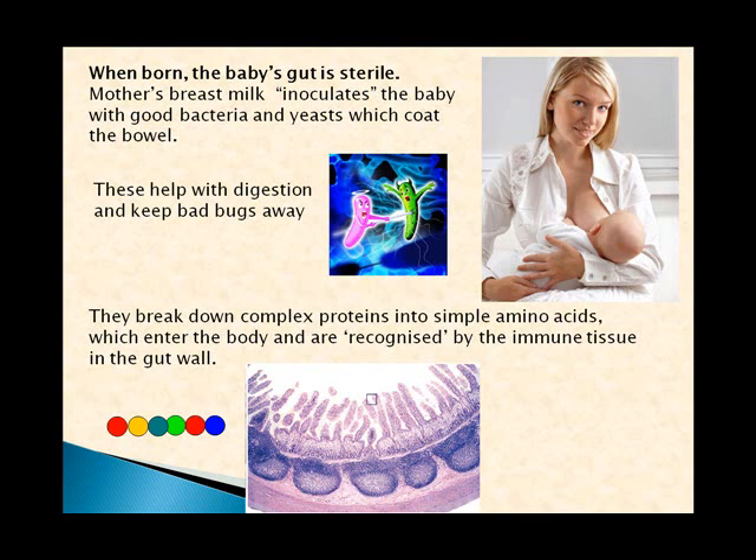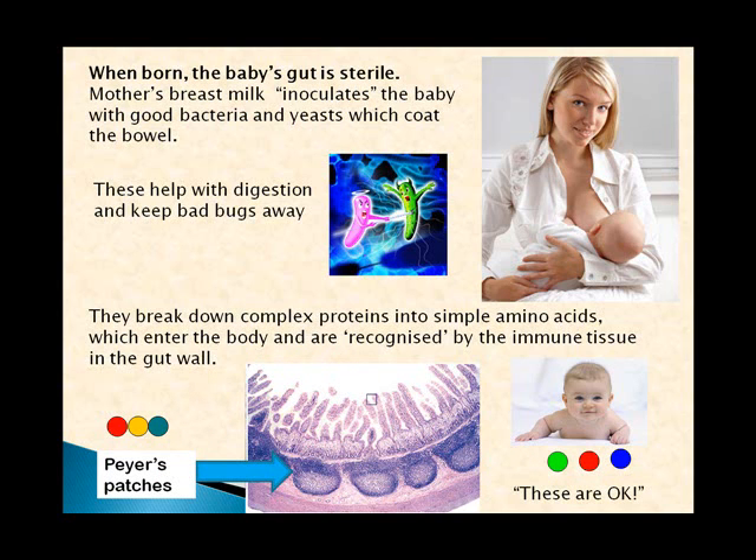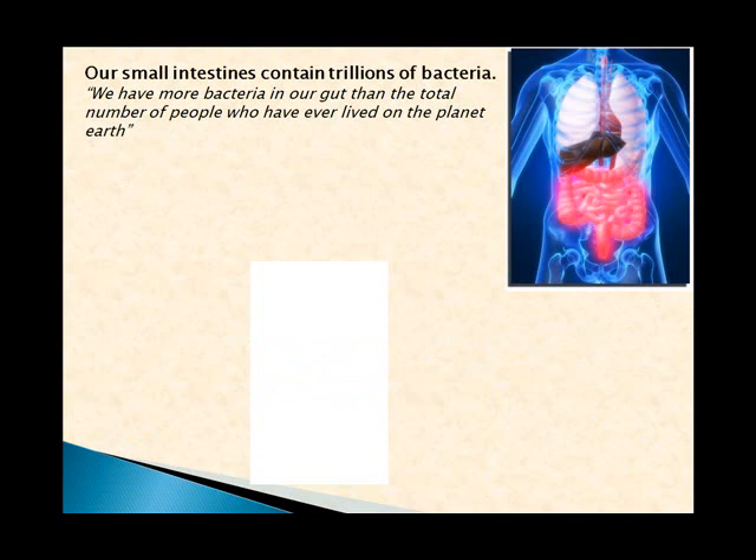This is a microscopic view of the bowel with the little villi. For a long time we didn't know the purpose of these clusters of lymphatic tissue called Peyer's patches. Now we know: when a protein enters through the bowel and passes the Peyer's patches, they examine it and recognize it. As babies, we look at these amino acids and small proteins and register them as okay — so if we see them again, we know we don't need to be worried about them.